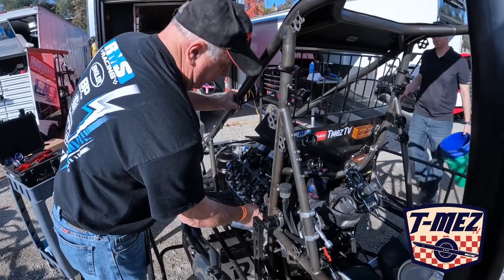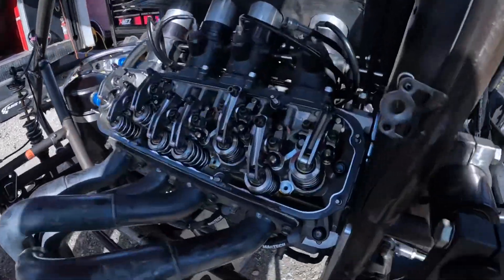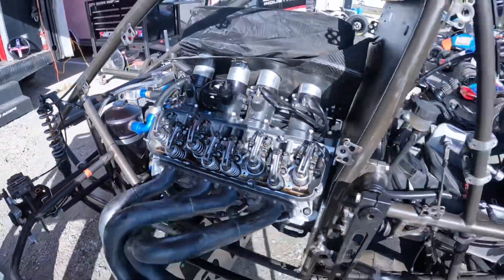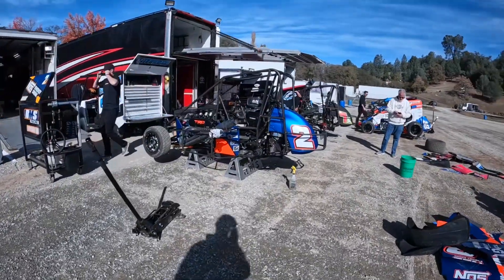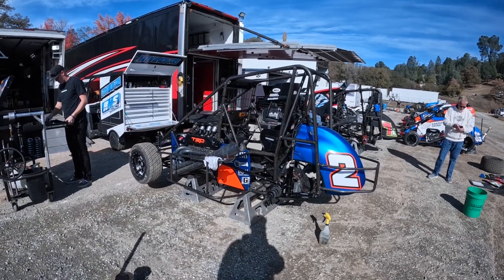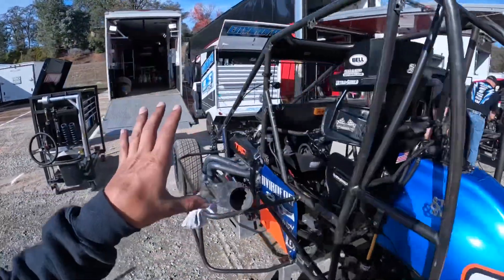Maintenance day here at Placerville. We drove from Bakersfield to Placerville yesterday and kind of took it easy — went and got some steak, had a good relaxing night. So back to business today doing maintenance on both cars. Dave's doing motor maintenance — running the valves and whatever the motor needs — and he always takes care of all the fueling and plugging in all the data.